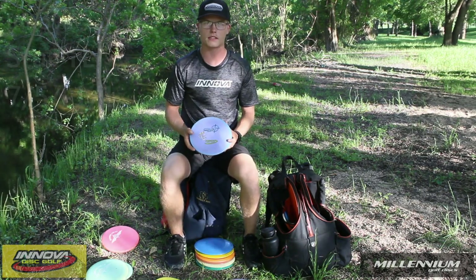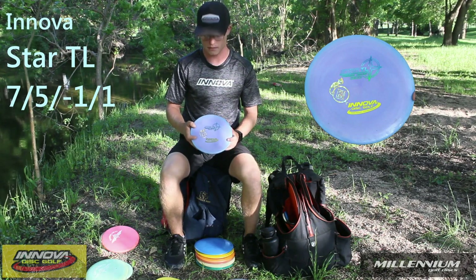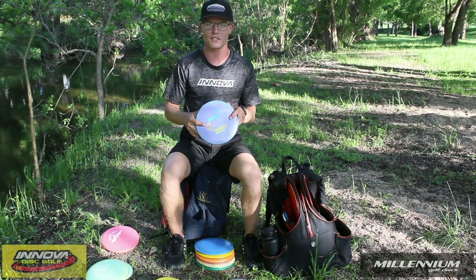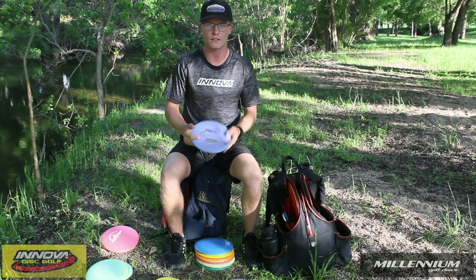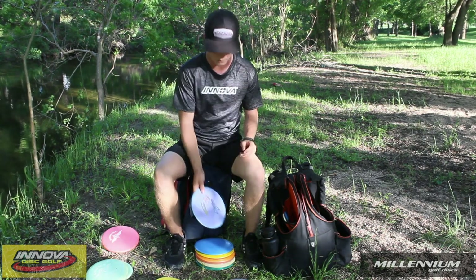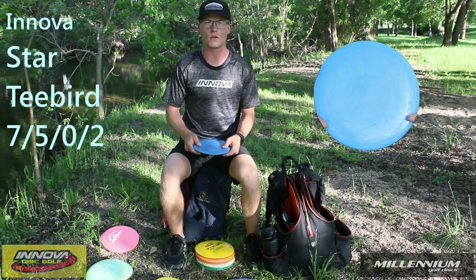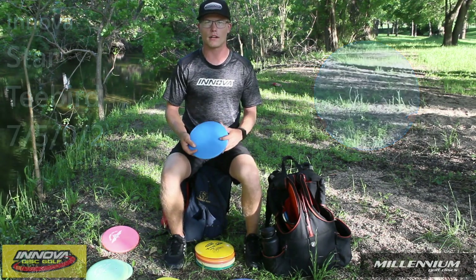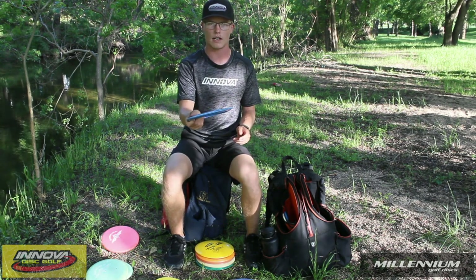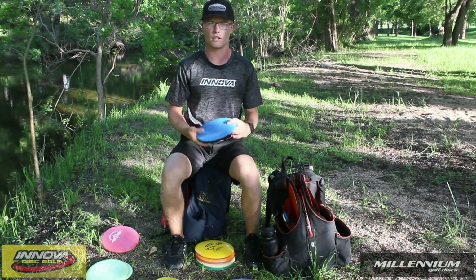The next step up in stability is the Star TL. It gets a little bit extra distance that the JLS doesn't. I really like the stick feel of this one — it pretty much does the same shots as the JLS, but a little bit further. My next fairway driver is the Star T-Bird at 171 grams. I like the 167 to 171 weight range because it's a little more workable — if I'm off on angles it'll kind of correct for me, versus a max weight which is more punishing if I miss the angles.